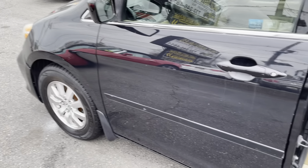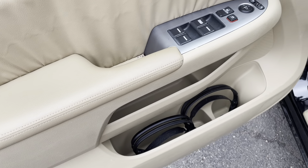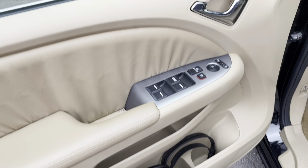Power doors are working. Tires are in nice shape. Those are your headphones for the DVD audio. I don't know if the headphones work, but the DVD definitely works — we just tested it.